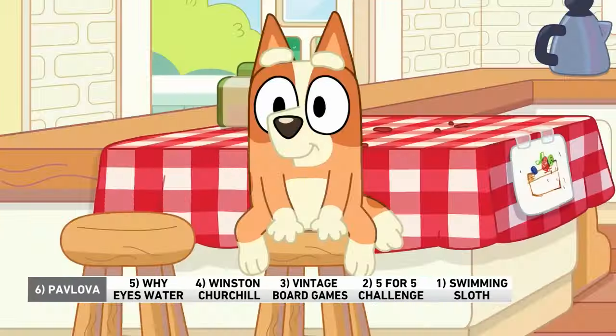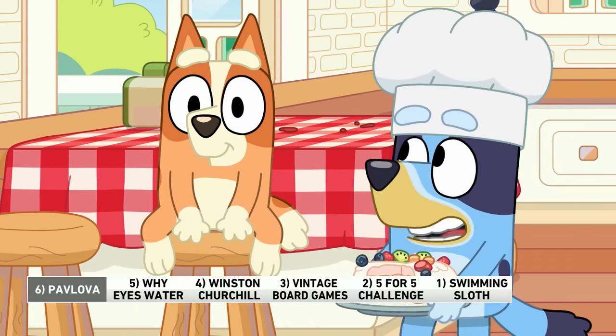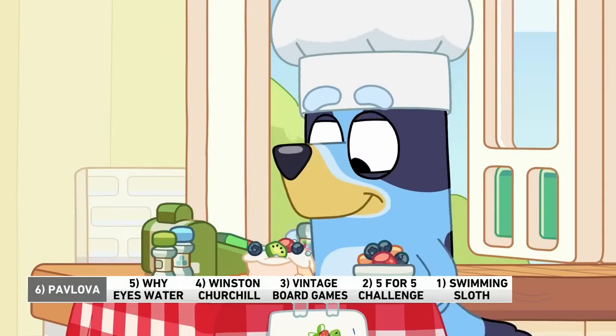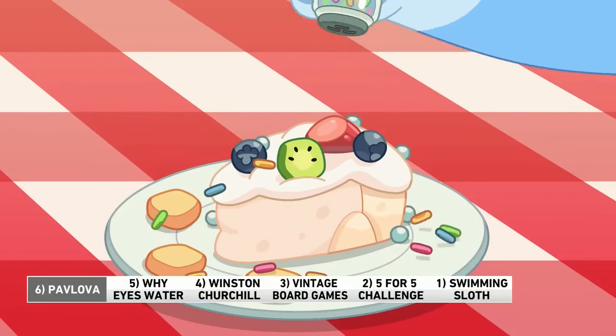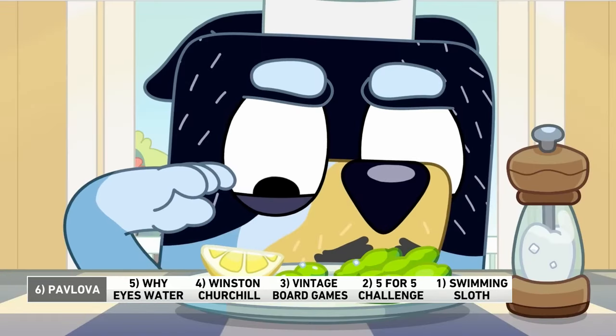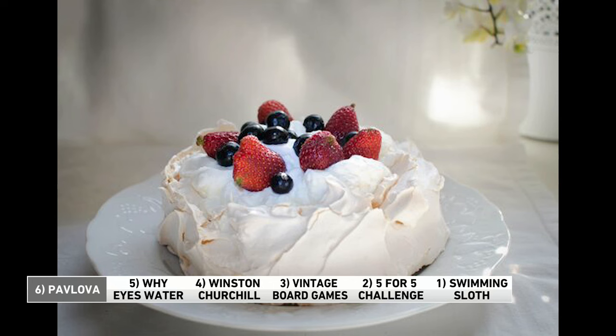Let's talk about Pavlova. If you watch the TV show Bluey, have you seen this? It's a delightful program. You've been raving about it even though you don't have kids who like to watch it. I've got a niece who watches it. It's very cute. You may have heard of it. They talk about it a lot and they like to eat it. That's because it's an important part of the national cuisine of Australia and New Zealand.